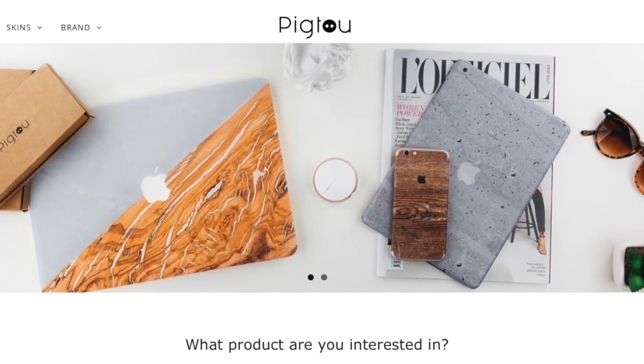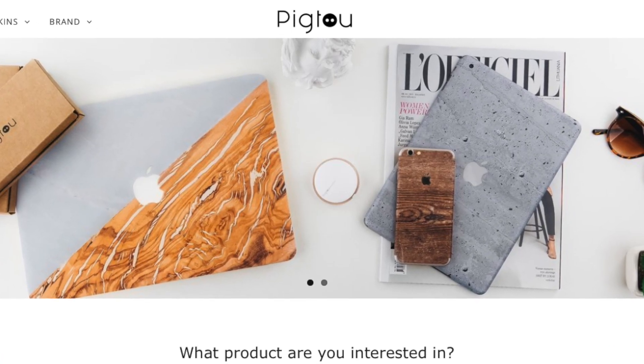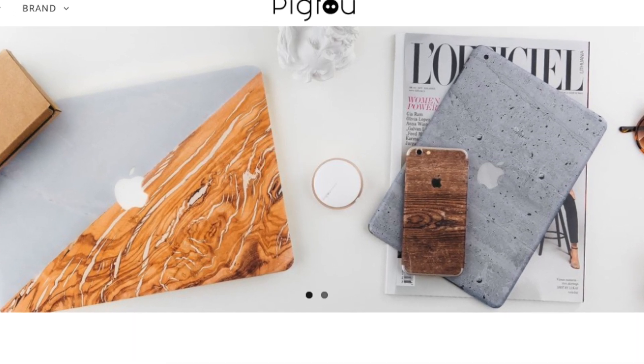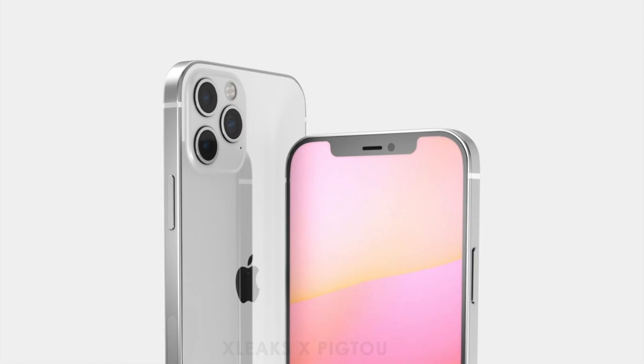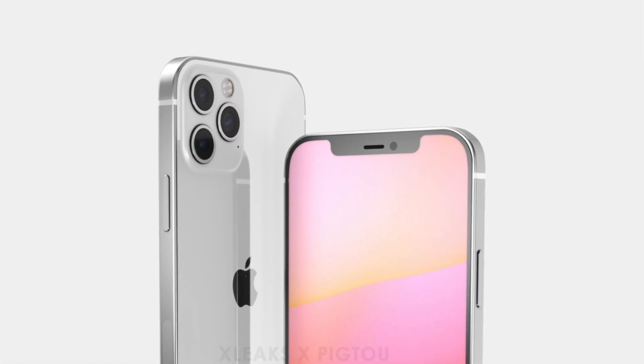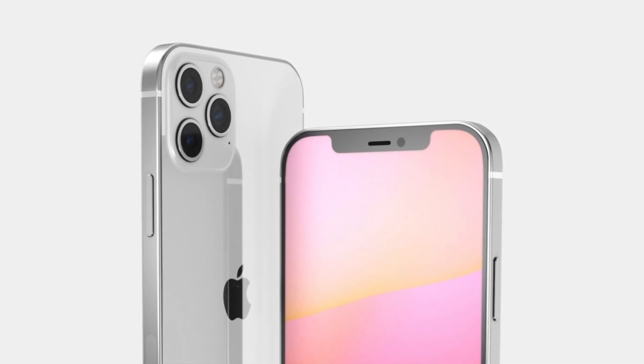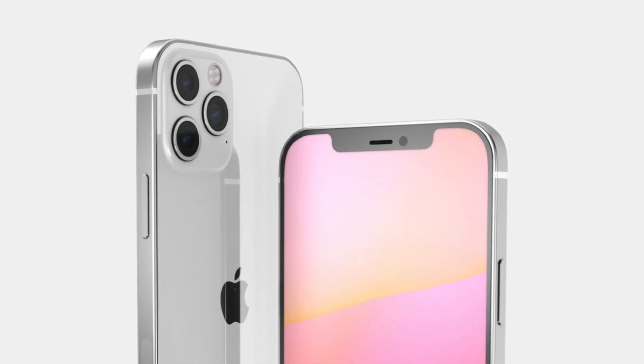All of this information comes from a source called Pig2. They have given us renders in the past — I believe they gave us some of the first iPhone 12 renders — so we can take these renders with some credibility. But beware: renders don't always look exactly like the final product. There are always slight tweaks and changes to the final design, and that could very much be the case this time around too.